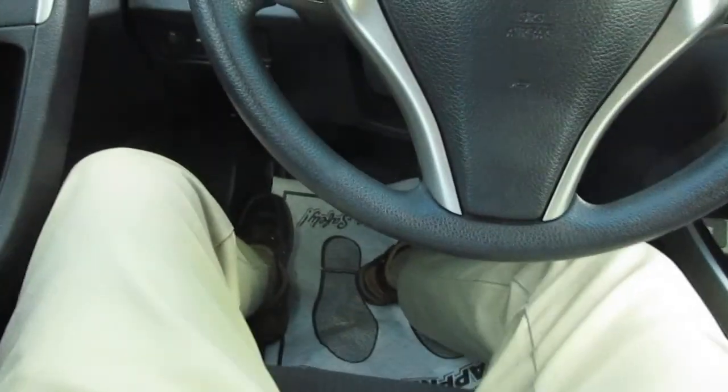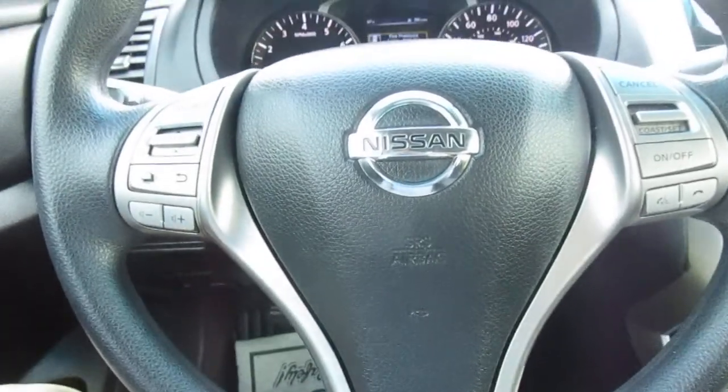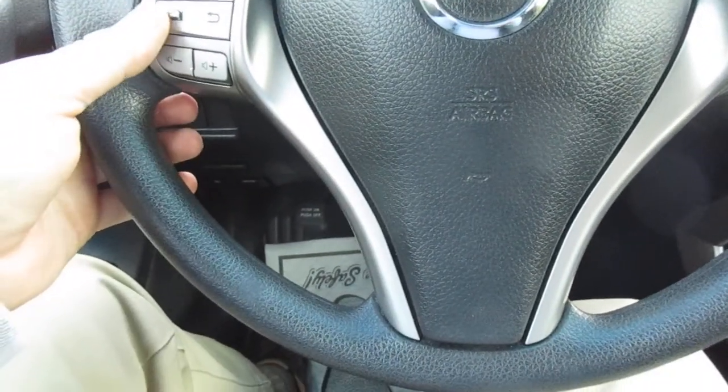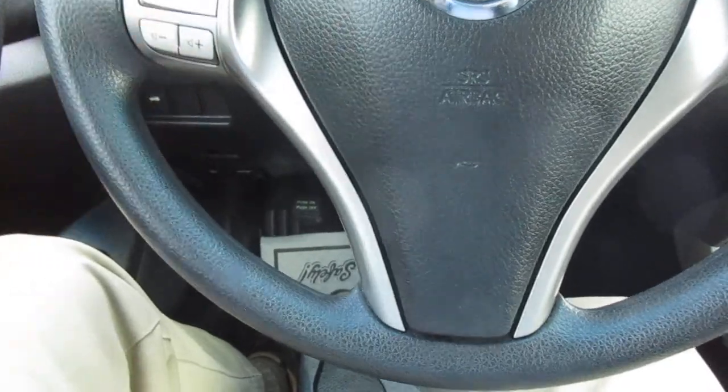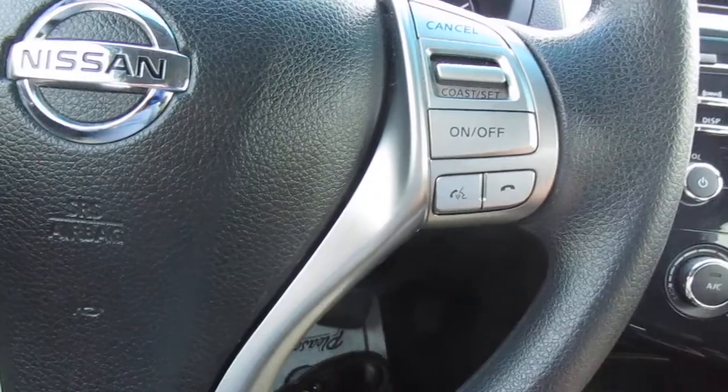The vehicle itself has 96,000 miles on it. On the steering wheel you have audio control on your left-hand side and vehicle menu display options. Also on the right-hand side you have cruise control and Bluetooth connectivity.